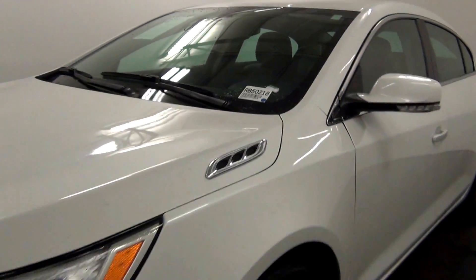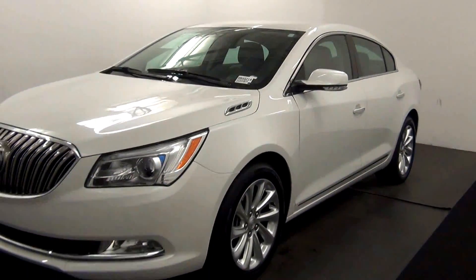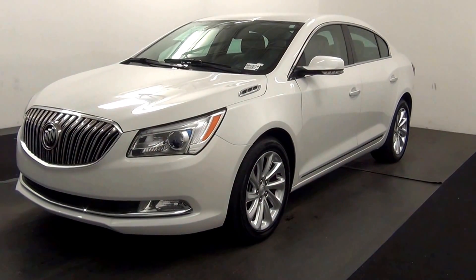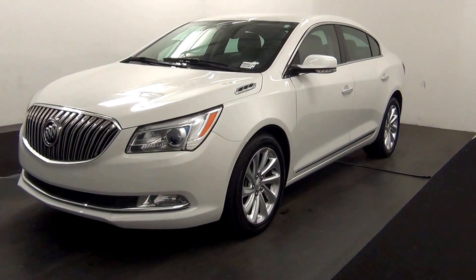Welcome. Today we are going to walk around a 2015 Buick LaCrosse, stock number AB50218.